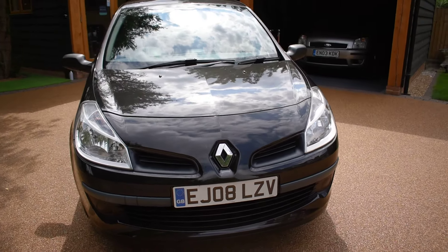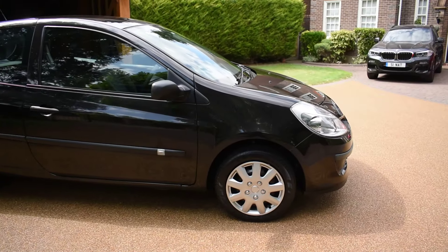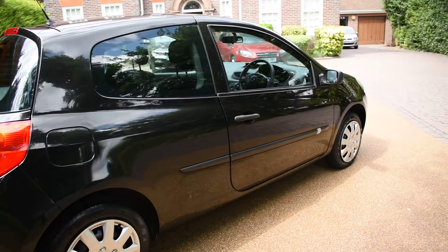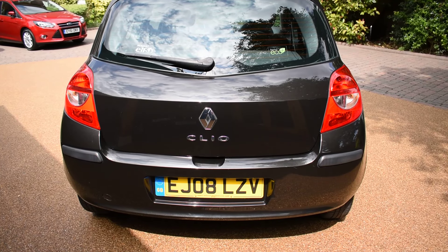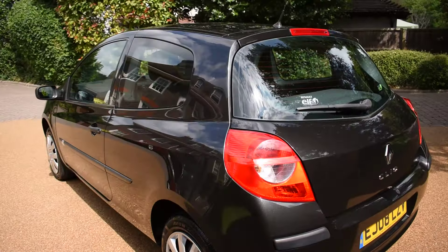I'm just going to walk you around and show you how nice this car is. There's no bad damage to the bodywork at all — it really has been well looked after. It comes with two keys as well. As you can see, it's an EJ Essex prefix — a local car supplied new by Toomey Renault in Southend. We've just purchased it from a local main dealer, taken it in part exchange.